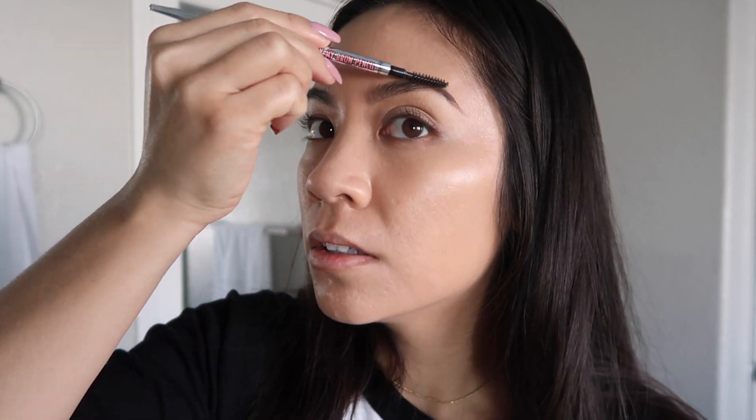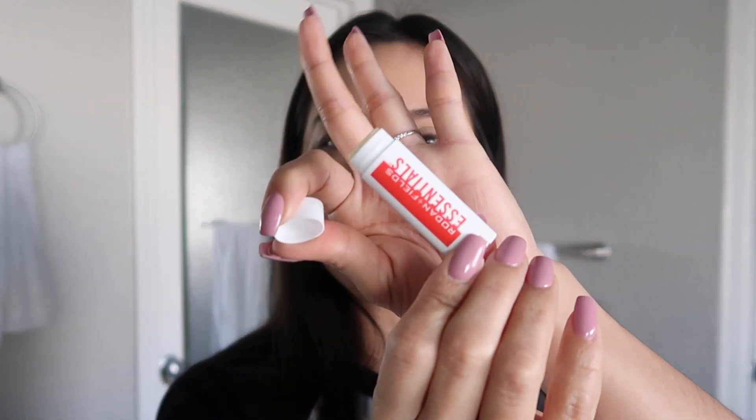I obviously can't do my brows on camera. These are my brows. Let's put some chapstick on, because you guys all know that your girl has some type of issue with her crusty lips. So I'm going to use this SPF Rodan and Fields chapstick.